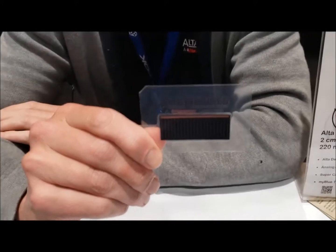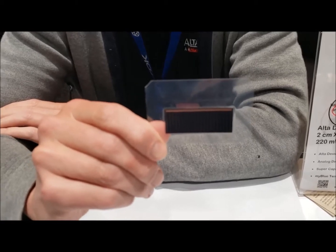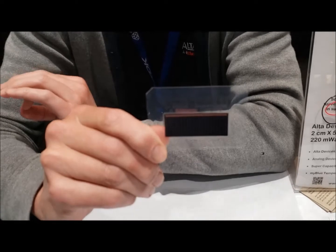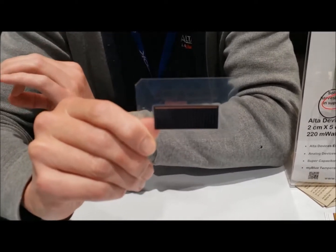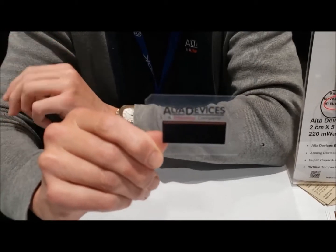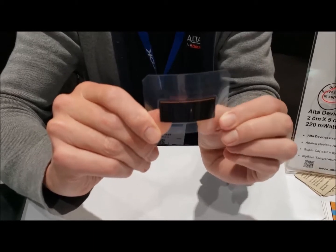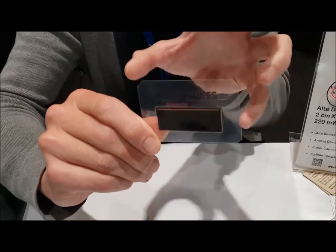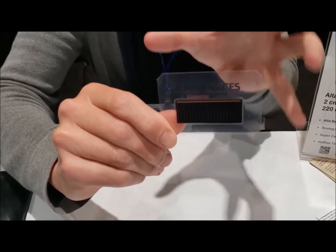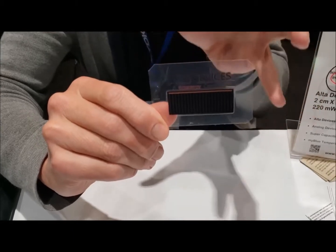This is our basic cell. It's made from a semiconductor material, gallium arsenide, which is a wide bandgap material. So we get very good conversion efficiency — the amount of light we can convert to electricity. And as you can see, the solar cell is thin, lightweight, and flexible, so it's ideal to go on curved surfaces to harvest light and power a device that needs more autonomy.